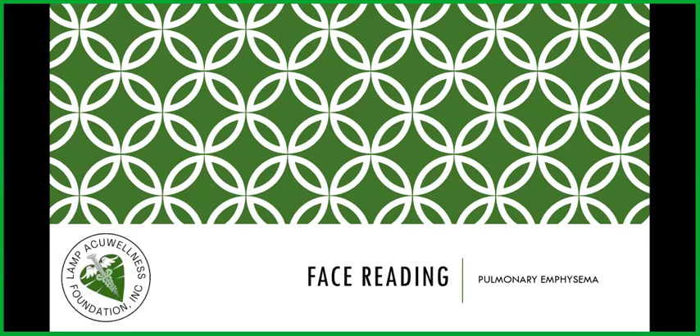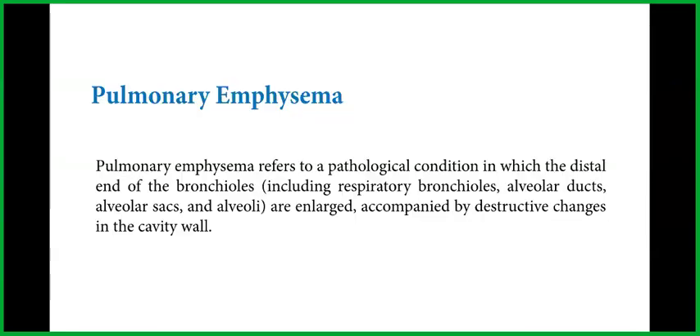Let us now go to face reading. The topic is pulmonary emphysema. Pulmonary emphysema refers to a pathological condition in which the distal end of the bronchioles, including respiratory bronchioles, alveolar ducts, alveolar sacs, and alveoli are enlarged and accompanied by destructive changes in the cavity wall.